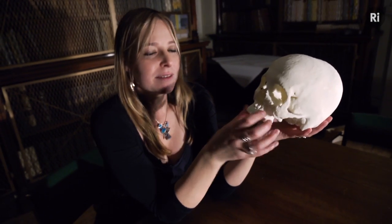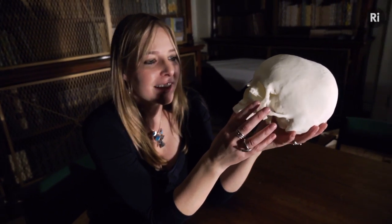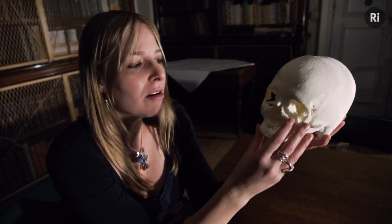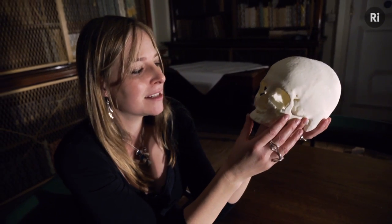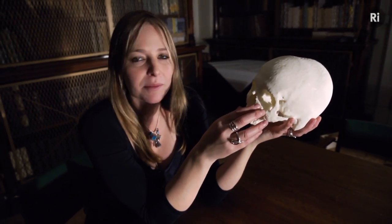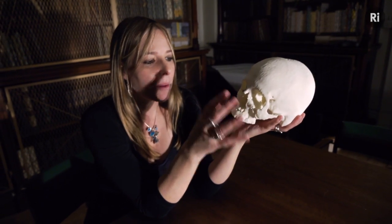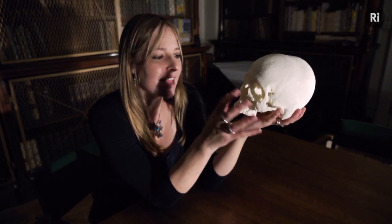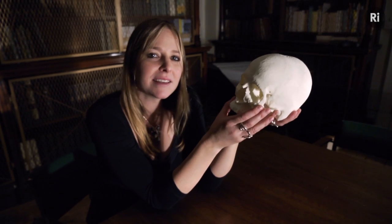Apatite is wonderful during life, but it's really important after death as well, because it sticks around. So long after our soft tissues have decayed away and the protein in the bone has been replaced by calcium carbonate, for instance, the apatite is still there too. So our bones persist as mineral in the earth, and that means that we can find fossils of our ancestors.